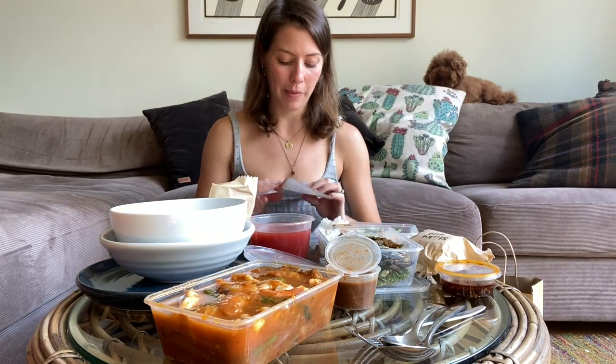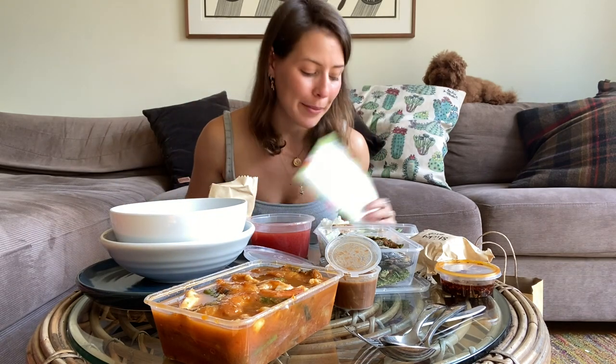I have a proper takeaway feast spread out before me from Jinda Thai in Abbotsford, and I am going to take you through three slightly lesser known dishes from Thailand.